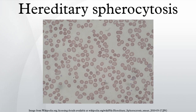Hereditary spherocytosis is a non-immune-mediated hemolytic anemia characterized by the production of red blood cells that are sphere-shaped rather than the normal biconcave disc-shaped RBCs. This difference in shape makes the red blood cells more prone to rupture. The disorder is inherited in an autosomal dominant manner and exhibits incomplete penetrance in its expression.